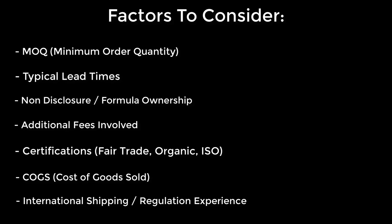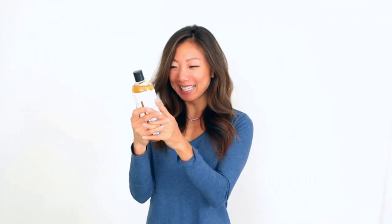And lastly, international shipping and regulation experience. If you have customers or plan to have customers outside of your country, it really helps to have a manufacturer who can navigate the paperwork and regulatory work necessary to export to certain countries and regions. For example, the EU prohibits over 1,000 cosmetic ingredients due to health concerns. A manufacturer should know to avoid such ingredients. Anna's manufacturer did, and now she's happier than ever.